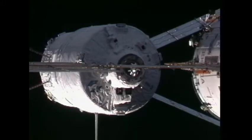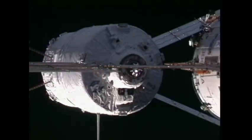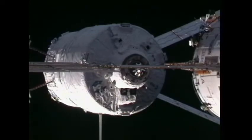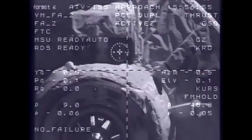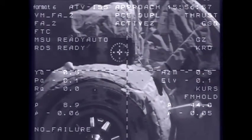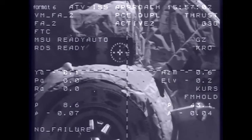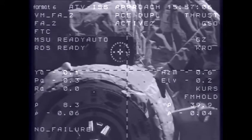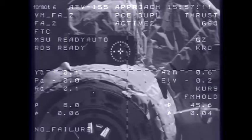Range rate is 0.7 at 9 meters, 0.6. Target nominal, systems nominal. Reminder about the transition to the monitor involving the four-degree target corridor and also the CHOP command. 7 meters, 0.4, target nominal.